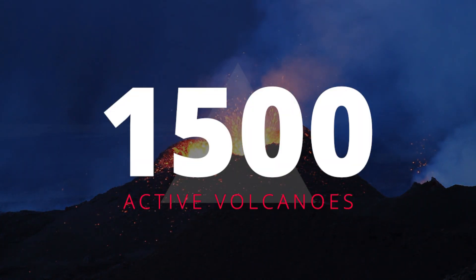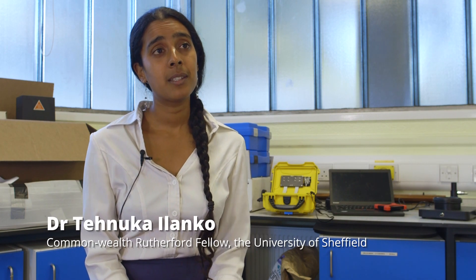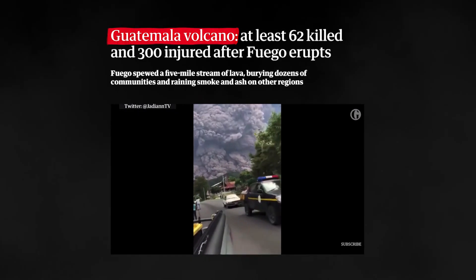There are roughly 1,500 active volcanoes across the planet, and at any one time 40 to 60 of these are erupting, often with major consequences. Volcanoes can have a huge impact on people and communities, and one example of this is the 2018 eruption of Volcano de Fuego in Guatemala, which had a devastating impact on the surrounding villages.